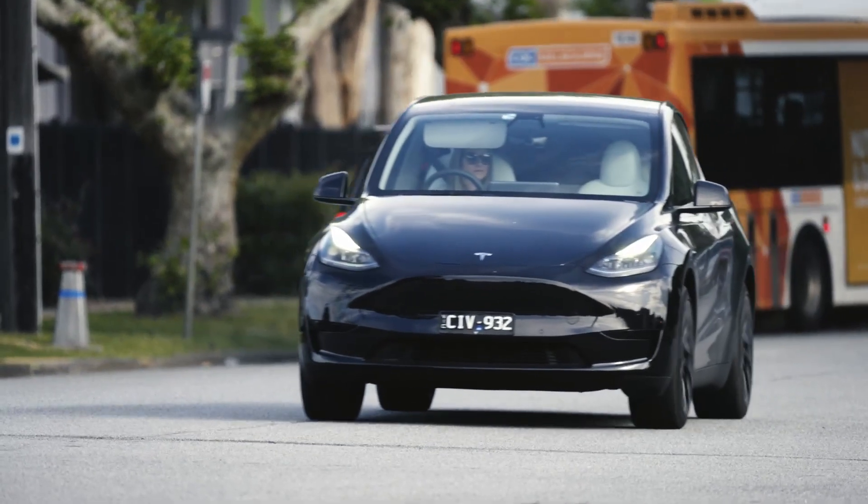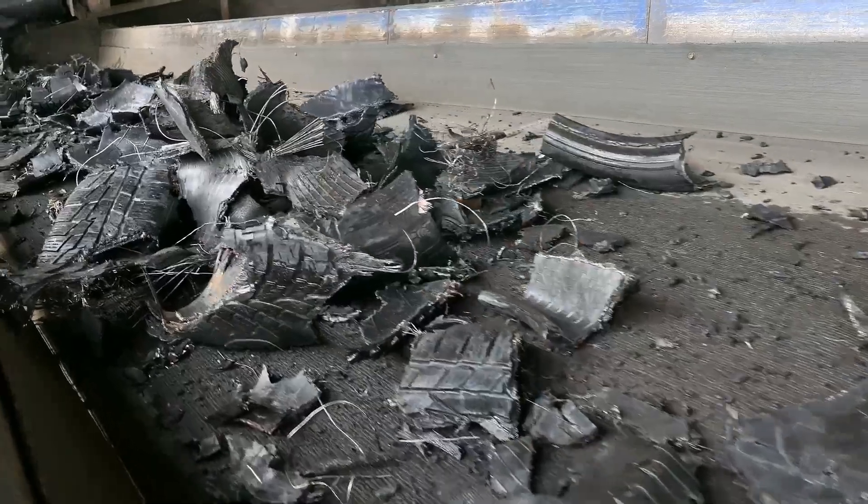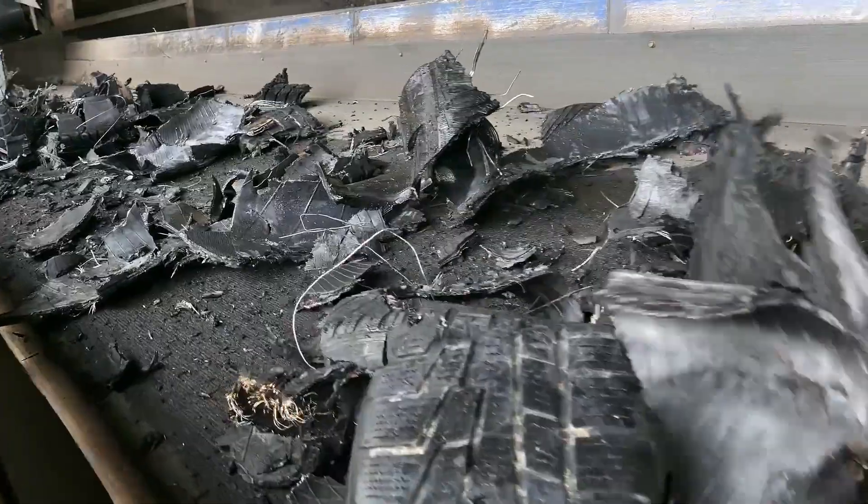We might be recovering 90% of our passenger, truck and bus tyres, but unfortunately in Australia we're still exporting 80% of that volume overseas, where it's being used as a fuel replacement for coal. We really need to find a home for this material here in Australia.